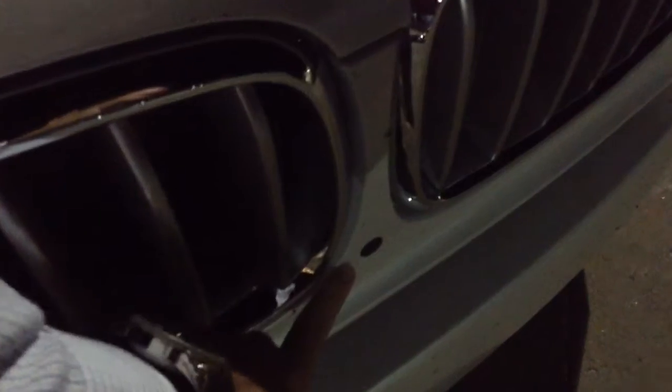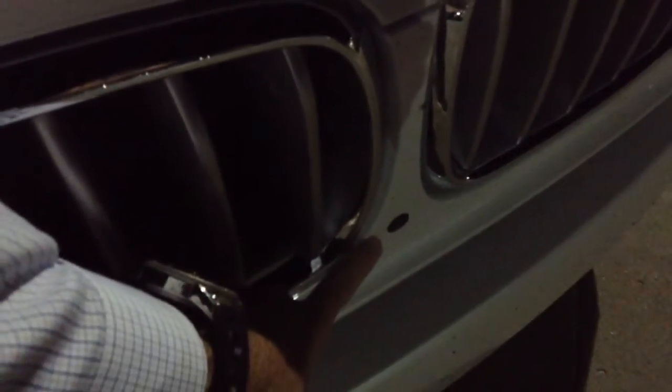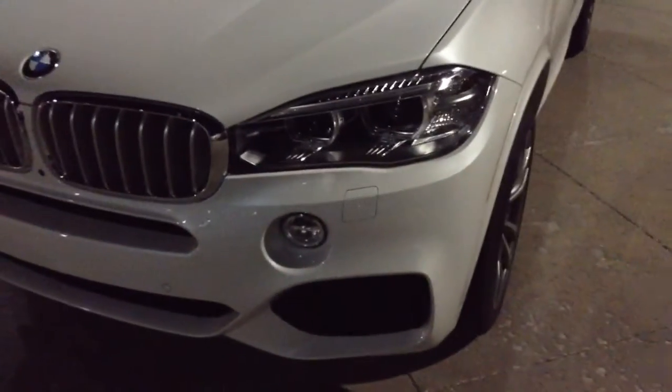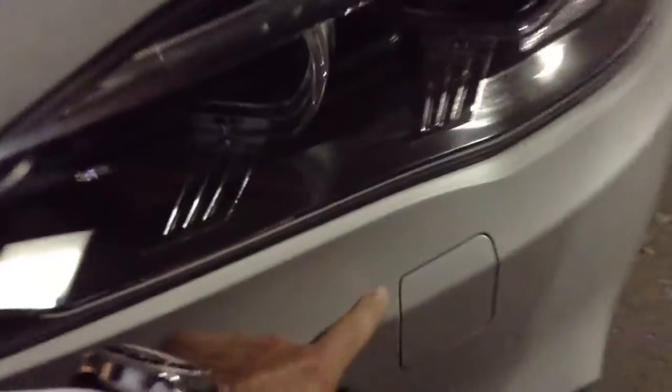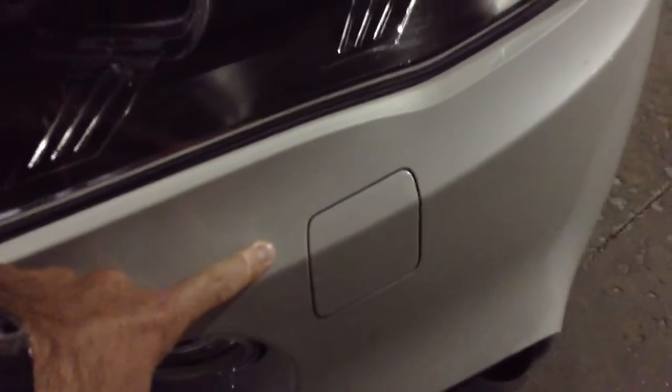This is one of four cameras on the vehicle. It's a front-looking camera that we use to create a top-down view of what the car is doing in a parking situation. We also have parking sensors front and rear.